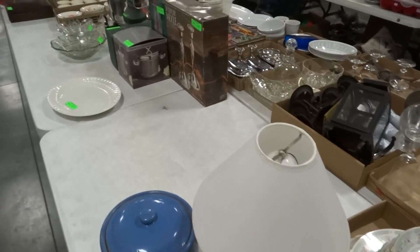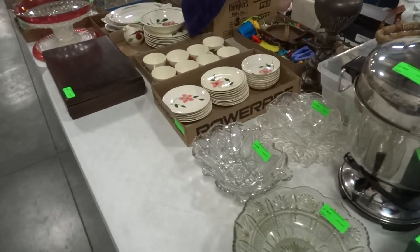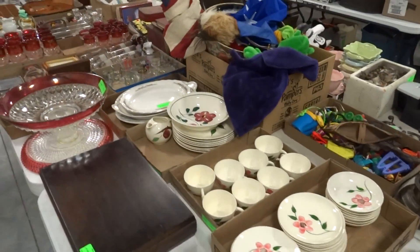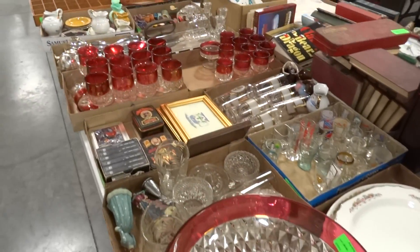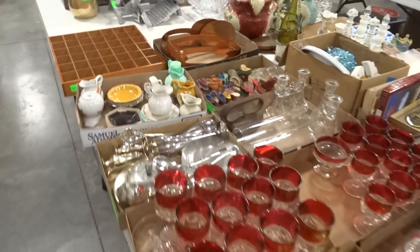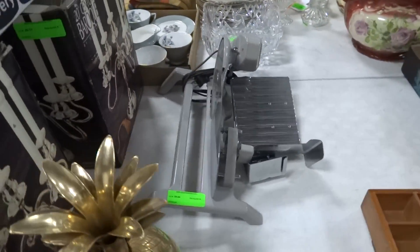We start with the tray lots here. Please, when you come in, do not mix and match tray lots — they have been pre-sorted and we don't want you mixing somebody else's merchandise. If you have any questions about the tray lots, please ask our staff. We've also got a nice little meat slicer.